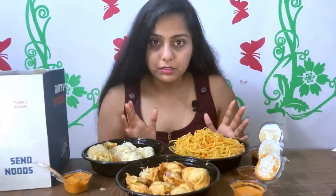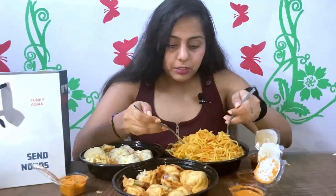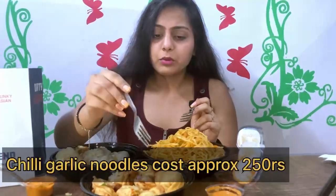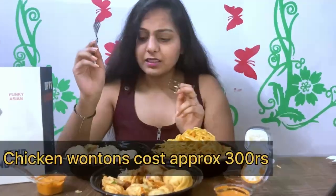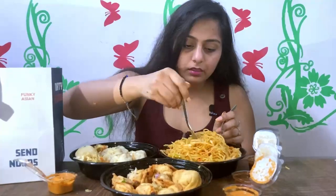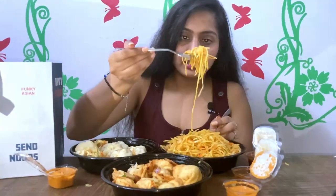Next we have Chili Garlic Noodles and you can see the quantity is quite good. It was around 250 rupees, Chicken Wontons were around 300 rupees, and Veg Steamed Momos were about 220 or 230 rupees. So reasonable rates, and with this taste I will say it is totally worth trying.